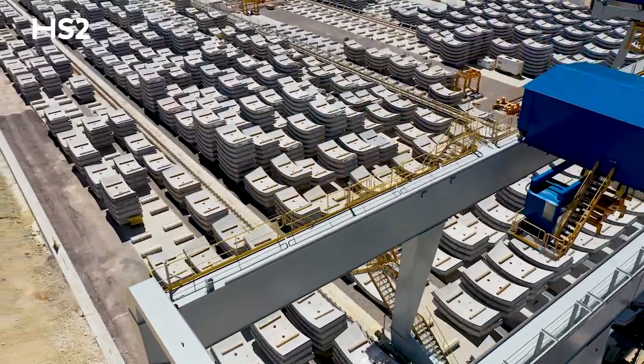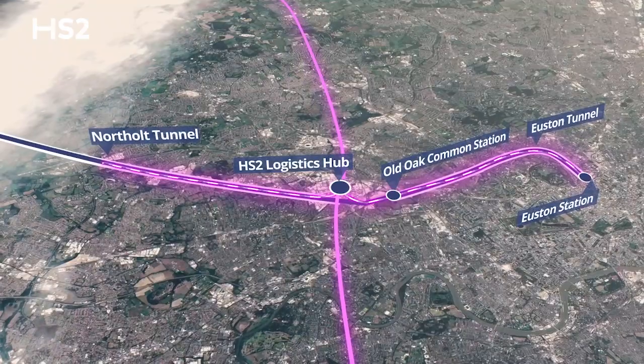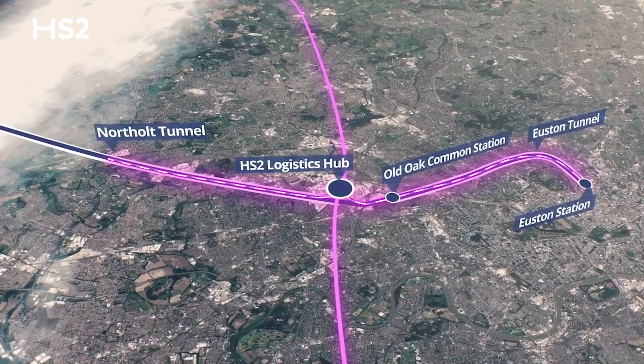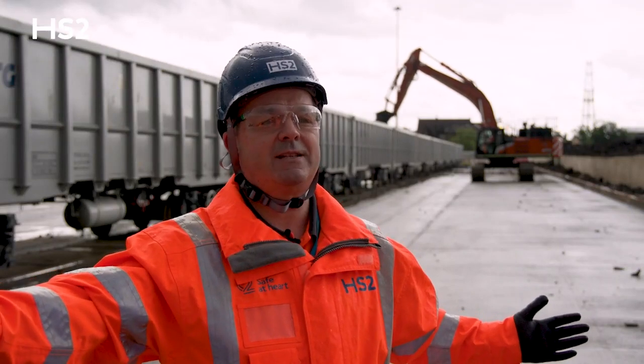Coming into the terminal are tunnel segments, made at locations identified to bring in trains of tunnel segments. Those segments are transported and placed to form tunnel rings, which will become the tunnels that the trains eventually will go through.